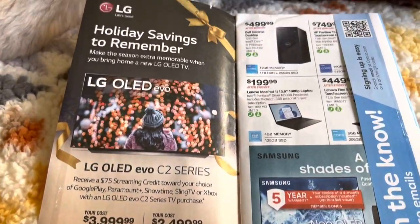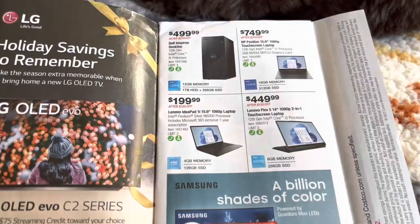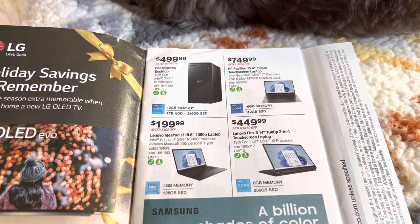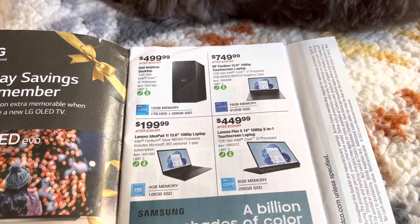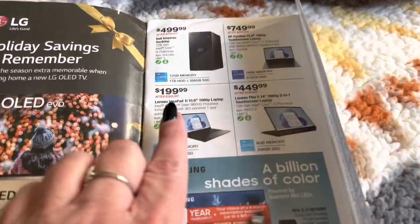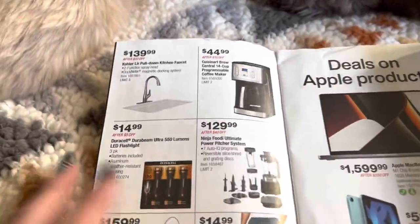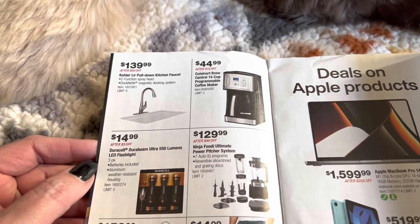First we always have all of the electronics, the bigger electronics and appliances. We have a Dell desktop for $4.99, we have the HP Pavilion touchscreen laptop for $7.49, and other various laptops that they have here. Then we have some household appliances — we've got the kitchen sink.